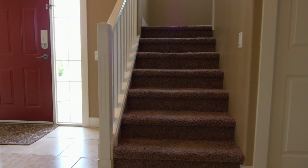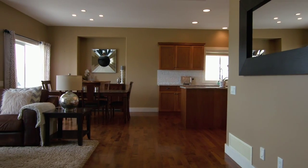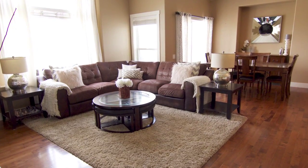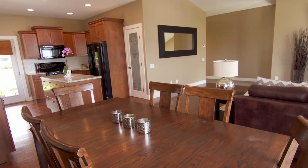Up the stairs you are greeted with vaulted ceilings giving way to an enormous great room with windows bringing in the summer rays to brighten your elegant home. You find gleaming maple wood floors throughout with some carpeted areas.